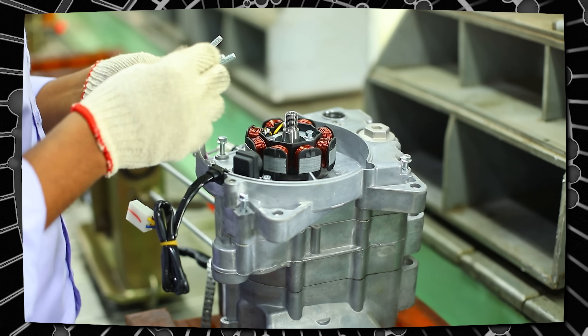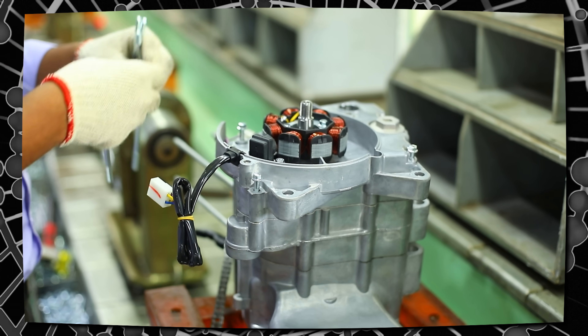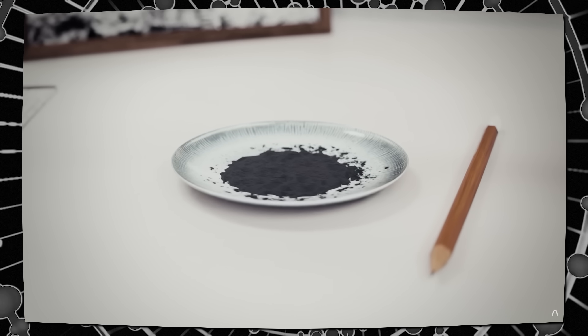Now, some of you might say, without copper, what would you be using to conduct the electricity? What if I told you it was one of the most plentiful things on the planet? What if I told you that carbon would be the replacement for copper? Think about all of the things that are composed of carbon — like literally everything on the planet.